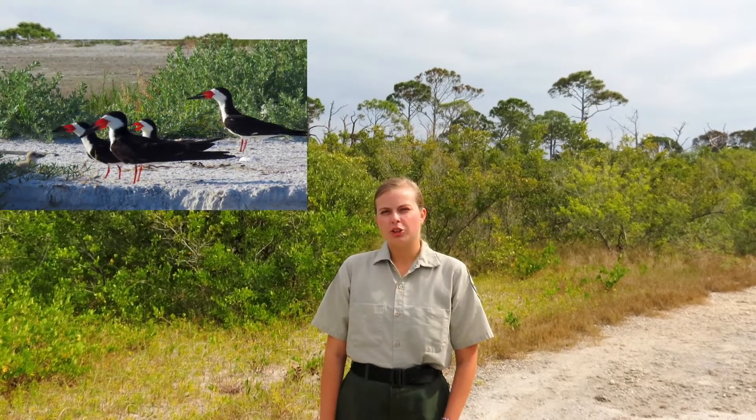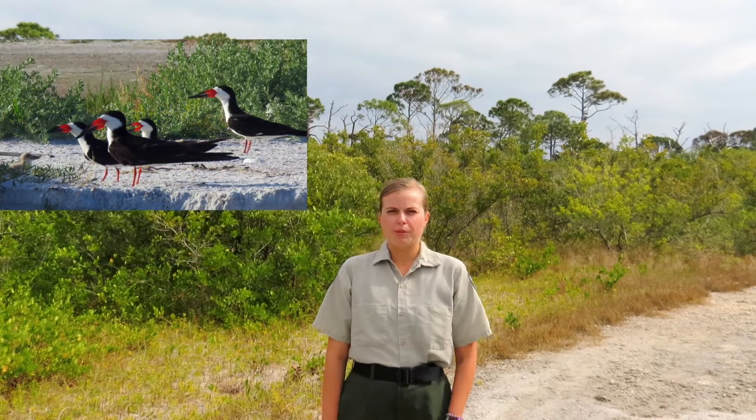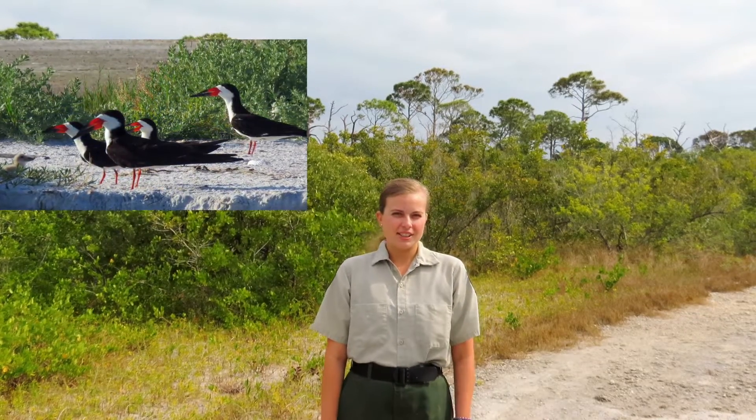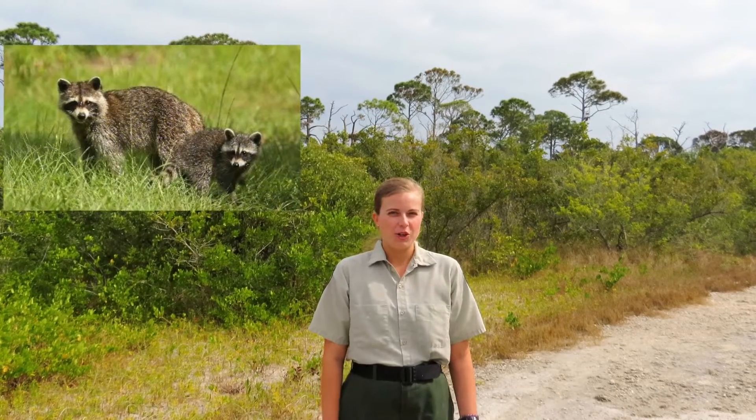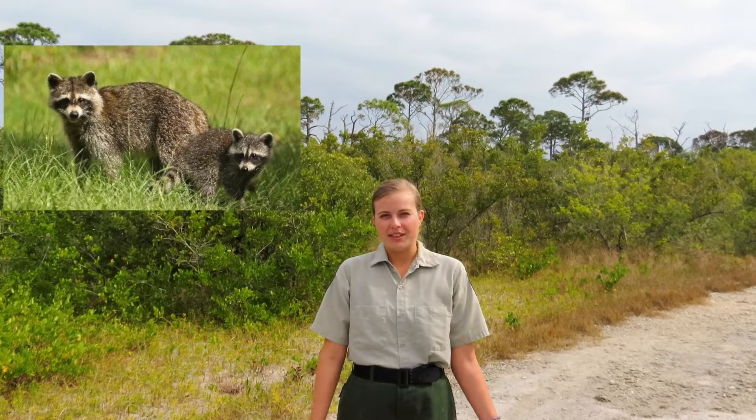The black skimmer's lower beak protrudes from the upper half, and it does this so that it can skim the water for its prey. In contrast to specialist species are generalist species, which have a wide range of habitats and resources they can utilize. A great example of those here at Honeymoon Island are raccoons, which I'm sure you know can eat pretty much anything.